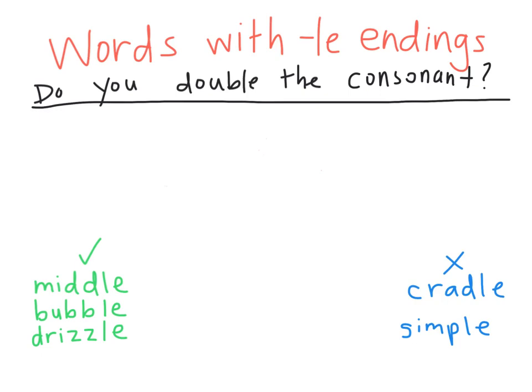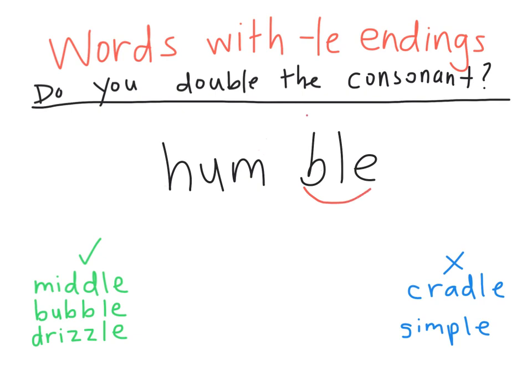Now write humble. Our second syllable is 'ble,' so we divide before the B. The first syllable says H-U-M. That U does say its short sound in humble. But we already have a consonant to make that vowel short, so we don't need to double the B. Humble.